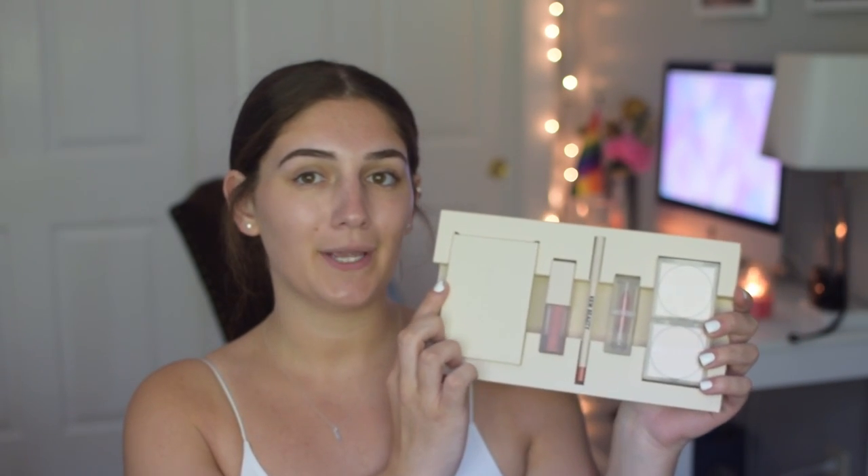Everything is all nice and safe inside a little piece of cardboard. I love the frosted packaging on the blush, highlighter, and lipstick. In this collection it comes with: one highlight in the shade 'Forever,' one blush in the shade 'Flower Wall,' one palette called the Mrs. West palette, a lip gloss in the color 'Soulmate,' and a lipstick and lip liner both in the shade 'Love.'